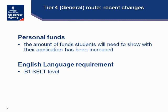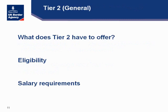The Tier 1 post-study route is now closed. However, there are other routes for students who wish to remain in the United Kingdom to work. The first is the Tier 2 general route, which has a salary requirement of £20,000 in relation to codes of practice, depending on the kind of position the student wishes to pursue. I would strongly suggest looking at this route, as it might be something students are interested in after finishing their degree.